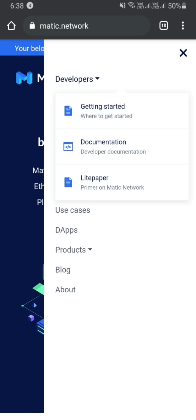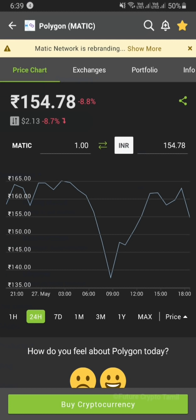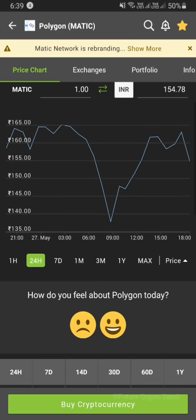This is the main concept — the price prediction. We've maintained nearly 154 rupees. In two weeks, we've reached 60 to 70 rupees.